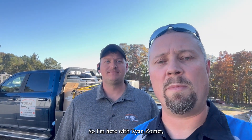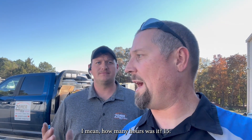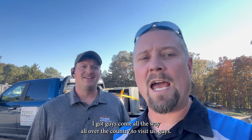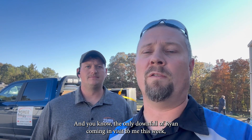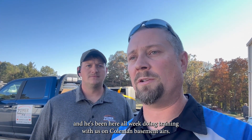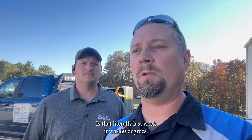I'm here with Ryan Zomer from Zomers RV in Orange City, Iowa — that's a long ways from here, about 15 hours. I get guys come from all over the country to visit us. The only downfall of Ryan coming and visiting this week for Coleman Basement Air training is that literally last week it was 80 degrees, so he actually brought the cold with him — we were 28 degrees last night.